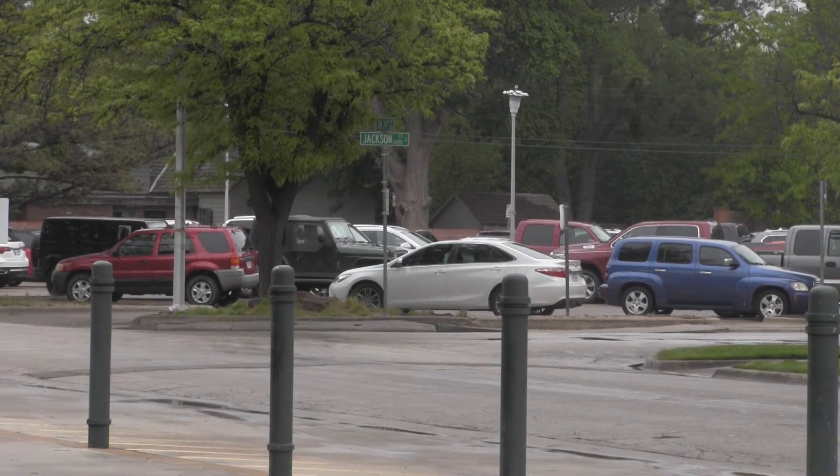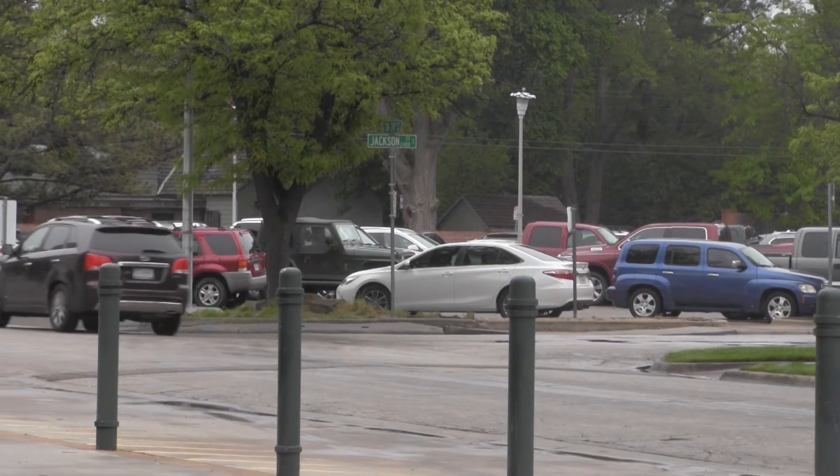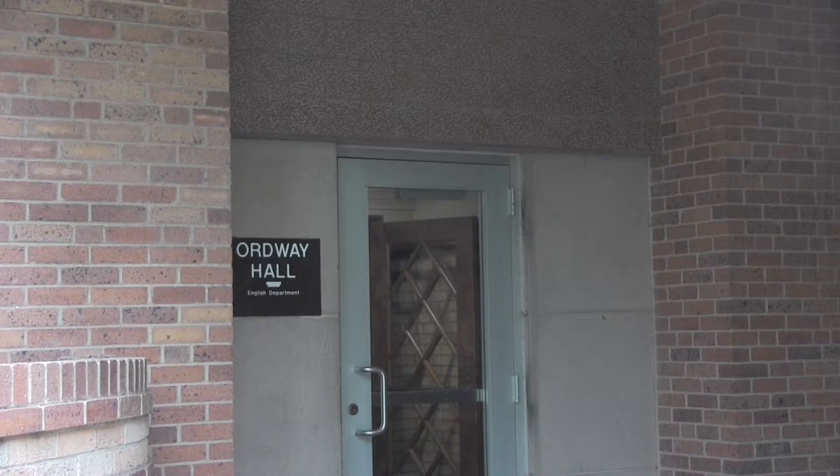Other renovations include updates to older buildings such as Old Way Hall and additional student parking. But with these renovations also come the taxes — $40 a year to be exact.